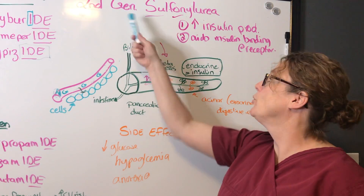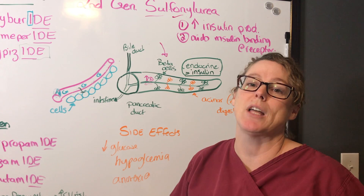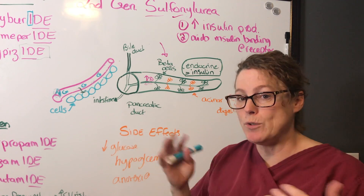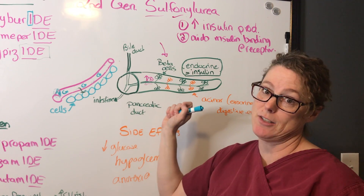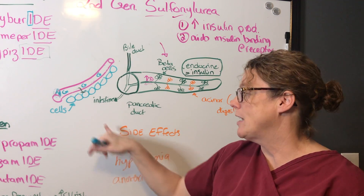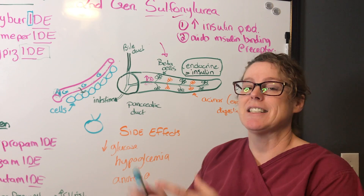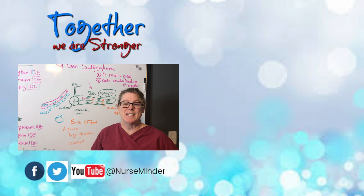As a quick summary: sulfonylureas are a second generation anti-diabetic oral medication to help manage glucose levels. Using the cell phone mnemonic — cell phones increase productivity, so sulfonylureas increase beta cell production of insulin; cell phones help connect, so sulfonylureas improve insulin binding to bring glucose into the cell. Until next time, make it a great day, and don't forget to subscribe and comment below to let me know if this has been helpful.